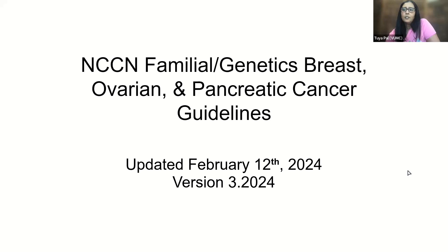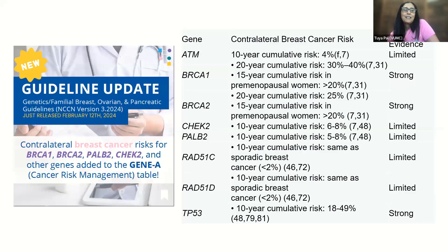I wanted to give brief updates on the NCCN familial genetic breast, ovarian, and pancreatic cancer guidelines. We put forth version three on February 12th. I'm very excited about these because they've been in the works for quite a while.